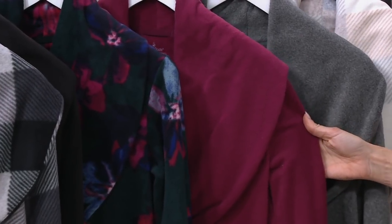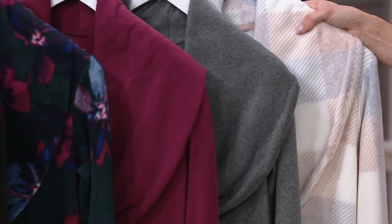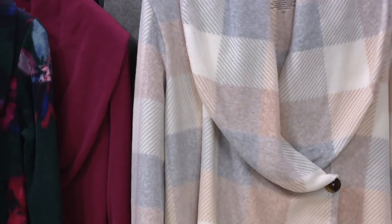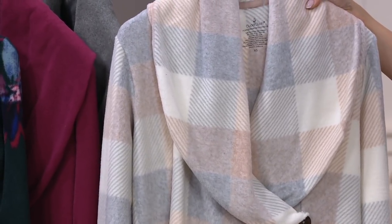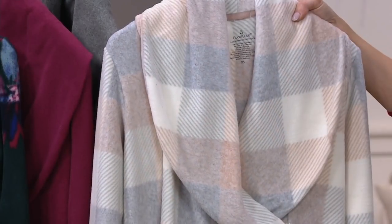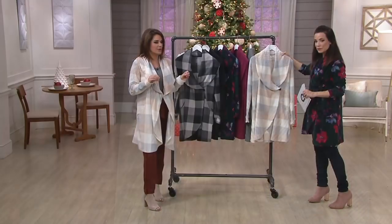Here it is in the wine, which is also new. We have it in gray charcoal, which we've done before. And then this is the one that Carrie has on — it is this beautiful oatmeal check. It's taupes, creams, and grays. So beautiful, so flattering. It's kind of a fresh take on a winter white neutral lighter color that is totally season appropriate.